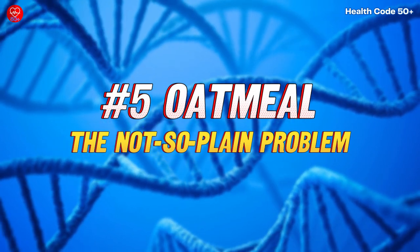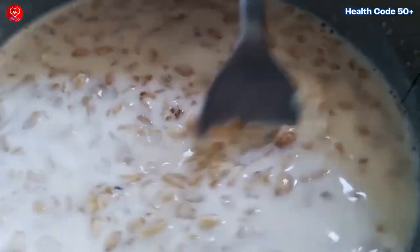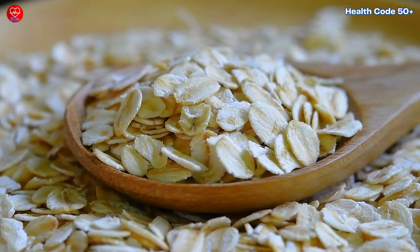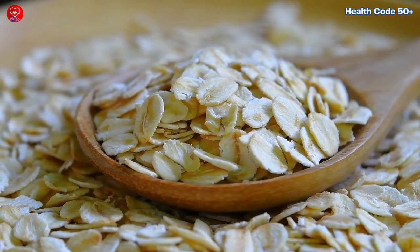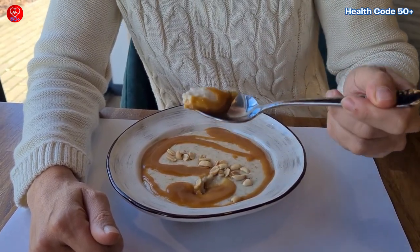Number 5: Oatmeal — the not-so-plain problem. Oatmeal is the quintessential healthy breakfast option, right? While it's a good source of fiber, oatmeal also contains carbohydrates that can elevate blood sugar levels. This is especially true if you eat it plain on an empty stomach.